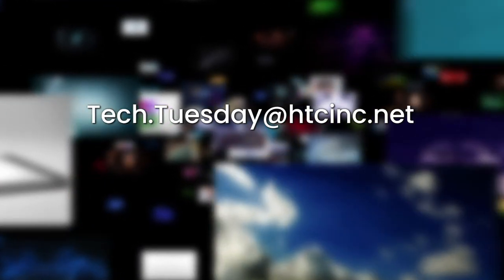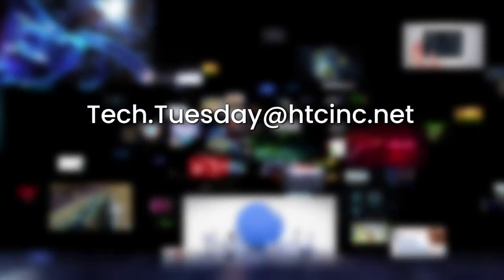As always, if you have share-worthy ideas, email them to tech.tuesday@htcinc.net and share your thoughts and experiences on social media using the hashtag HTCTechTuesday. That's all for this week. We'll see you next time for another edition of Tech Tuesday.